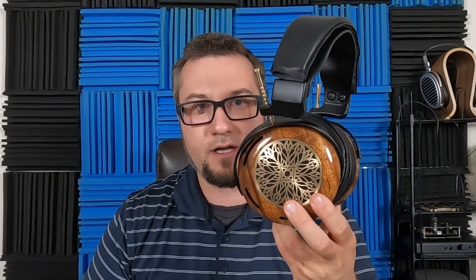Hello again fellow audiophiles. I am Wave Theory and I have a fun one for you today — the ZMF Atrium. Dynamic driver, open back, around the ear, full-size headphone from ZMF that lists for a starting price of $2,500 US dollars and goes up from there with a variety of options.